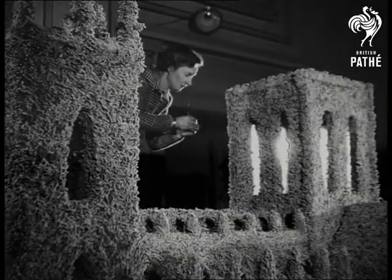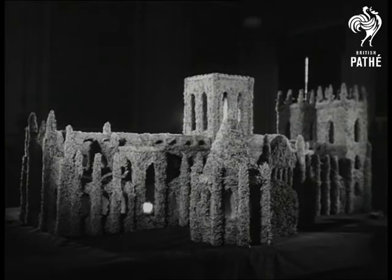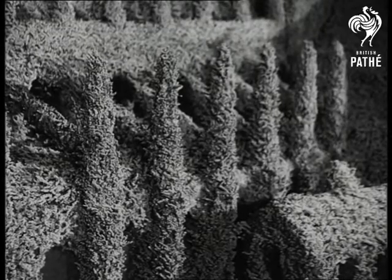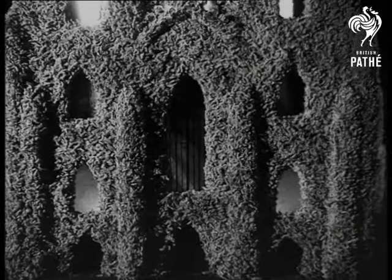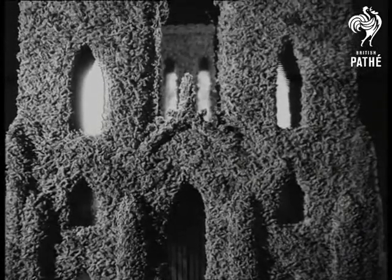The model gets its strength from a double framework of wire which has been carefully packed with moss. Its 100 windows are to be glazed with genuine cathedral glass. To the texture of its walls, over 100 weight of statice, an English native flower, have lent color and shape — a thing of beauty in which living flowers are used to interpret history in stone.